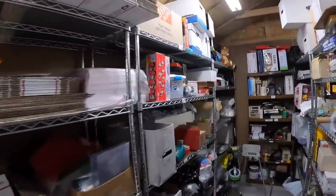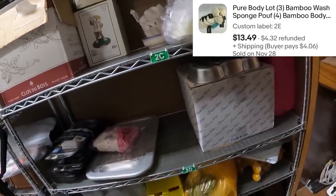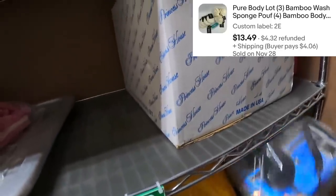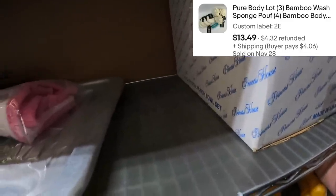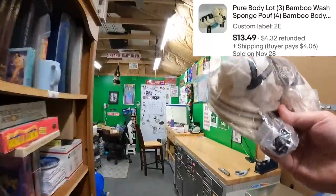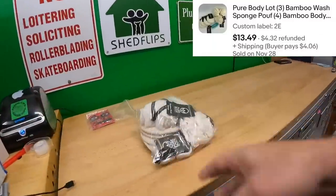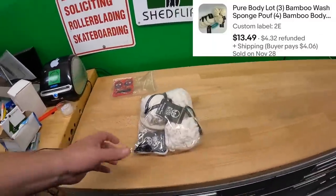Back here on 2 Echo, we sold a lot of — it's got sponges and stuff like that. At one point we had a bunch of lots of stuff like this. This might be the last one going today. This sold for $13.49 plus shipping.